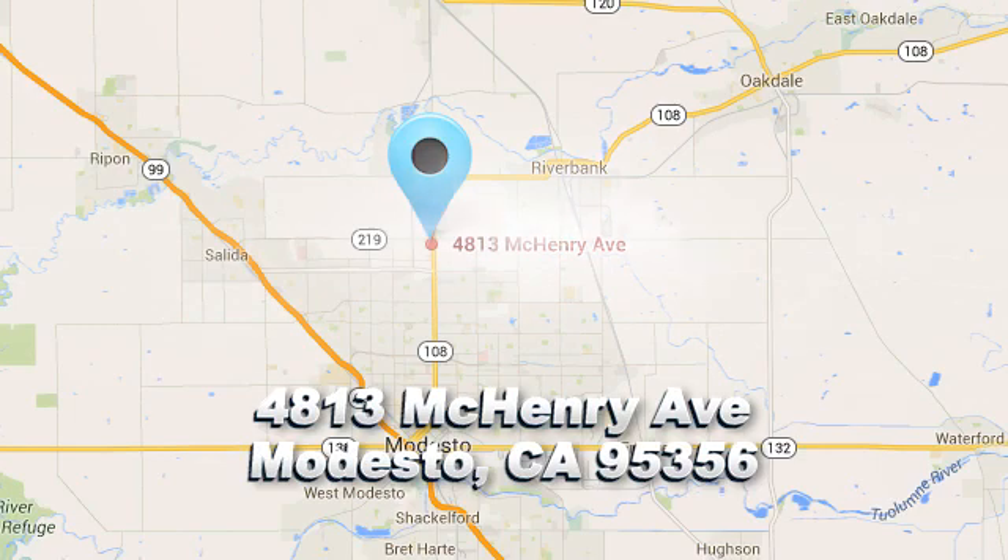Roberts Auto Sales — there's a reason why so many of our customers keep coming back. We're conveniently located at 4813 McHenry Avenue in Modesto, California.